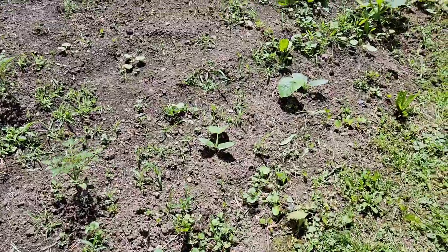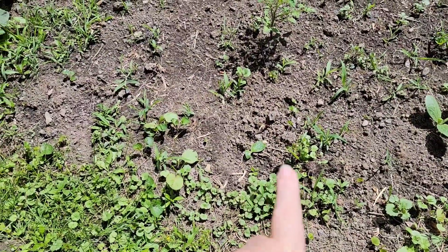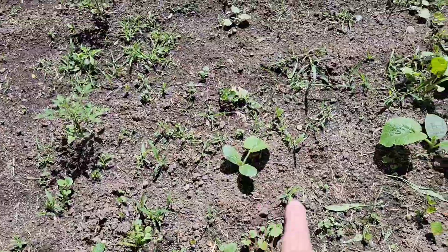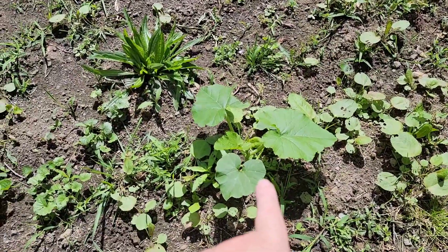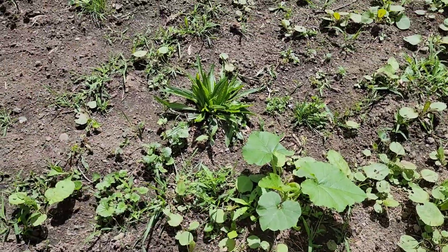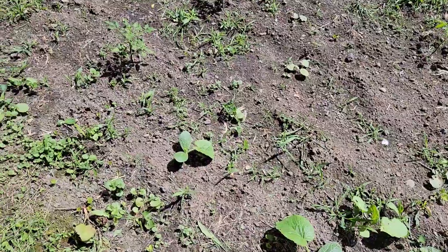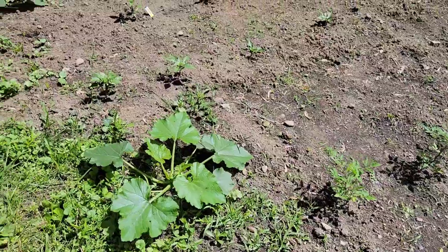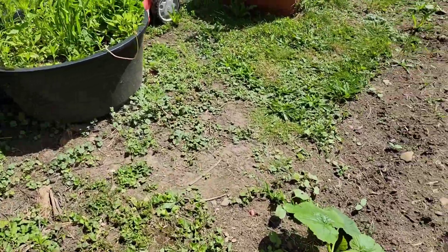And then down this way I have my grandson's pumpkin — one, two, three, and the fourth one. I had to do some weeding today. So we're going to go around the front half here and I'm going to show you what else there is growing.